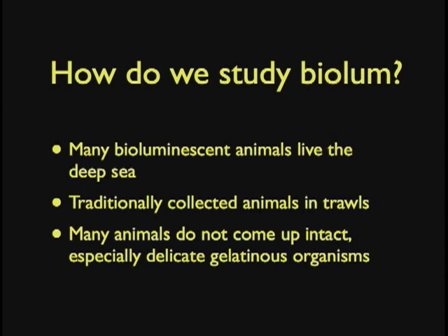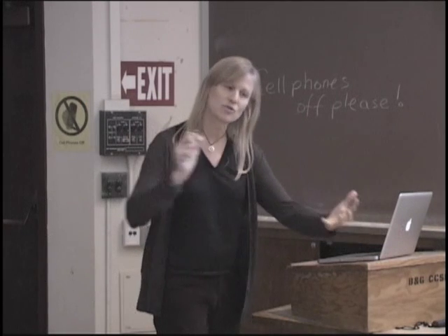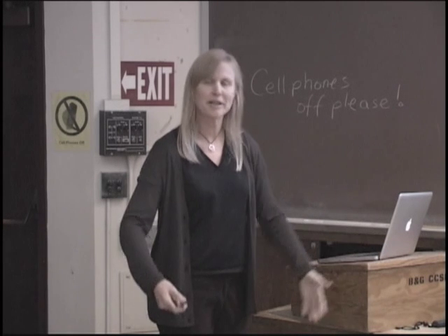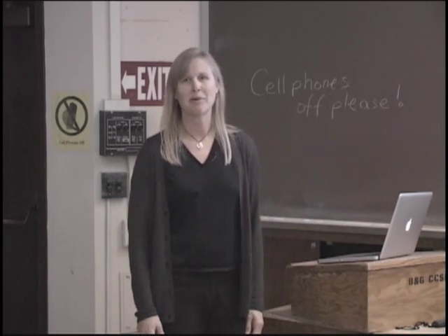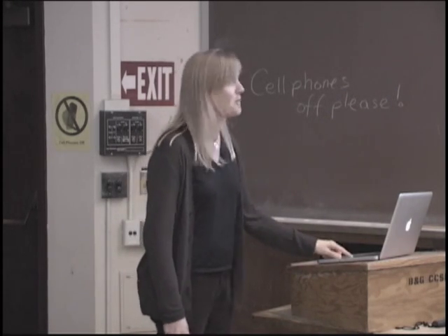How do we study bioluminescence? A lot of these animals are in the deep sea, very difficult to study. Traditionally these animals have been collected in trawls, which are really hard on these animals, especially the little delicate ones. Here's a trawl net — it's tossed off the side of the boat, opened up, and dragged behind the ship, and everything collects in the end. The gelatinous animals are in pretty bad shape by the time they come up. It makes it very difficult to study something if it's in pieces when it comes back up.